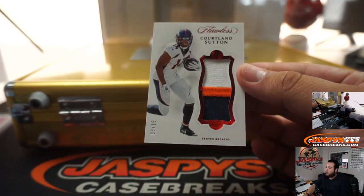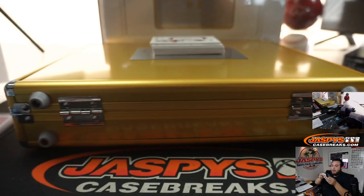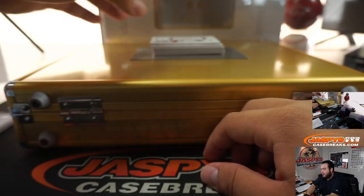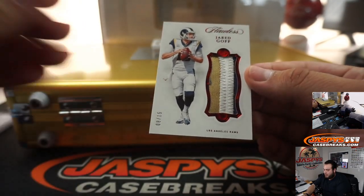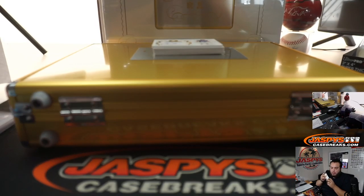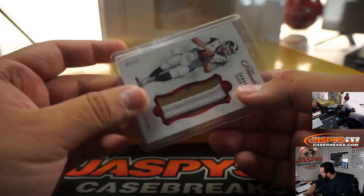Next one — got a nice three-color patch, Cortland Sutton. Going to have some good receiving core in Denver now. Drew Locke's just going to be slinging it out to KJ Hamler and the other receiver they drafted. And we've got a three-color patch, eight out of 15, Jared Goff — L.A. Rams. Broncos, that was Hans. L.A. Rams, random number block, which is eight, going to William.